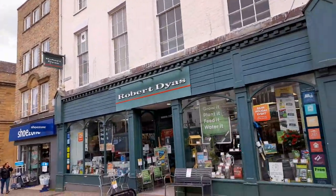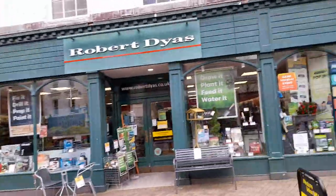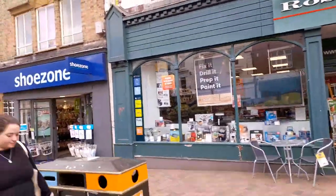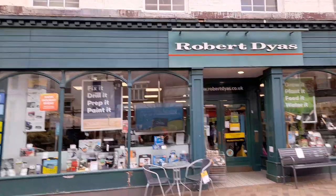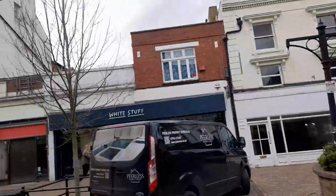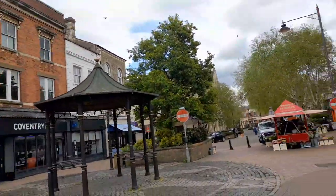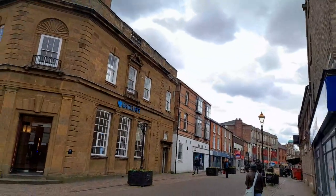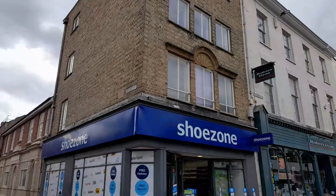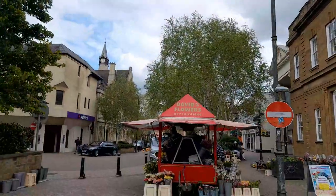There's Robert Dyers and what looks like a household place — a white shop stuff shop and carpentry. Then a building society, Shoe Zone, and Barclays Bank. Coming to Bridge Street now.